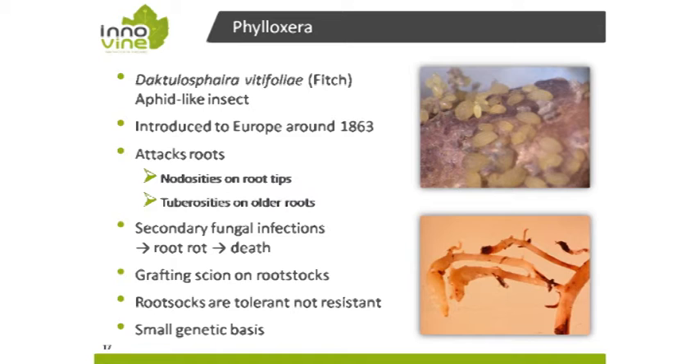Now I will switch to phylloxera, which is not a fungal disease but an insect pest. Most of you know this insect and it is of course important for rootstock breeding. The roots are attacked and this can finally lead to the death of the rootstock and the vine. Grafting was the solution for viticulture.